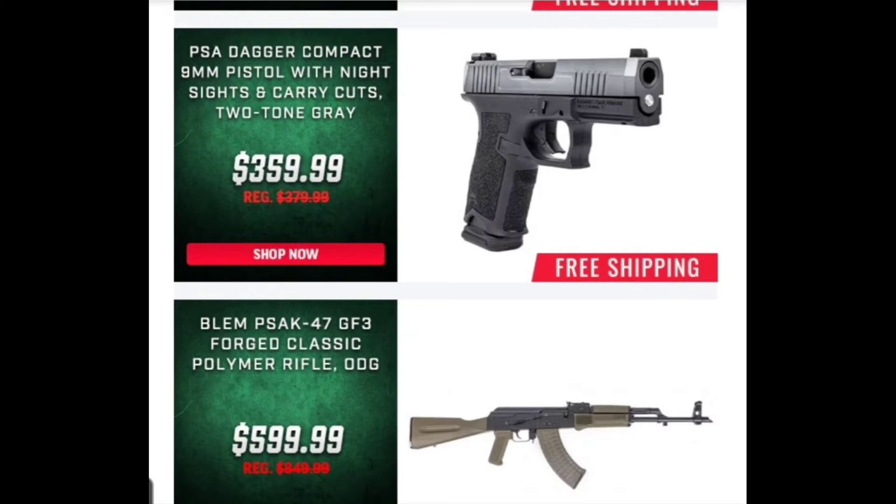Now we're coming back with the PSA Dagger, which a lot of people tell me is basically a Glock. This one is a little higher than the one they had advertised for $299 in one of their other sales flyers, but this one has a few more options — it has night sights, carry cuts, and it's also a two-tone gray. I'd have to look back and see what kind of cuts they're talking about, but having a better set of sights right off the bat may be worth the extra money — it was sixty dollars more than the other one.